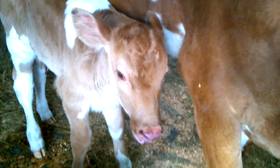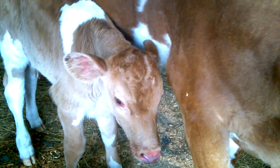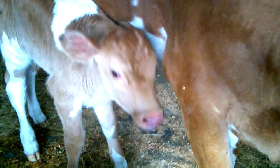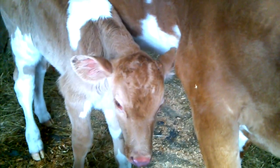A little purebred Guernsey bull. Unfortunately, we want heifers — we don't need bulls. We need heifers to replace our older cows once they've gone through all the lactations you can get out of them. We need to have replacements. Oh well. Mama's got a lot of years left in her, don't you girl?